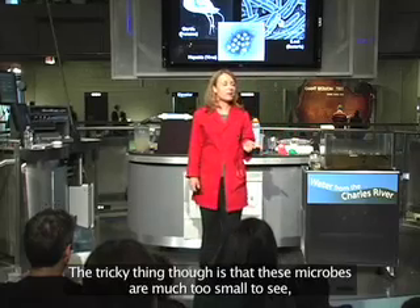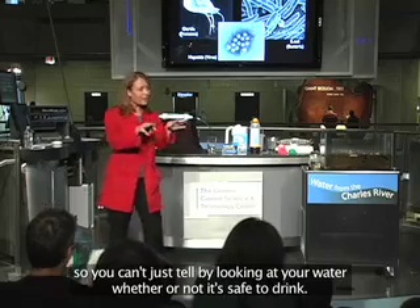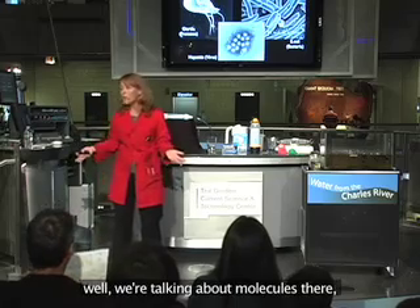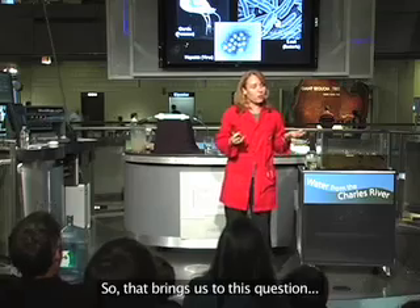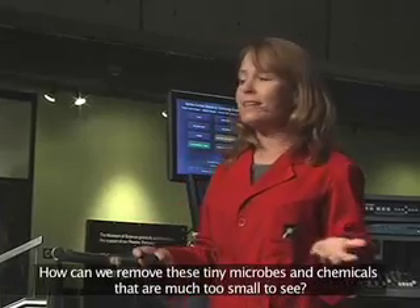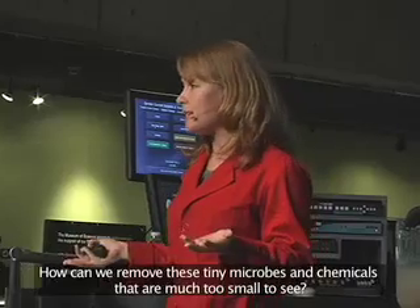The tricky thing is that these microbes are much too small to see, so you can't just tell by looking at your water whether or not it's safe to drink. Not to mention that chemical pollutants — we're talking about molecules — are also much too small to see. So that brings us to this question: how can we remove these tiny microbes and chemicals that are much too small to see?